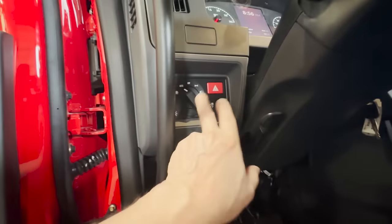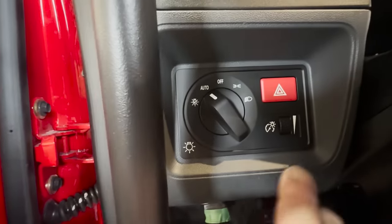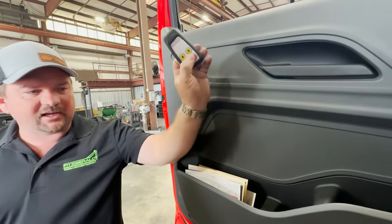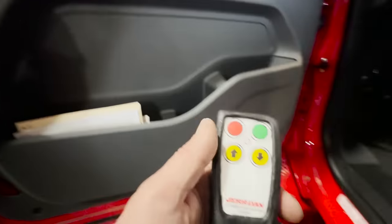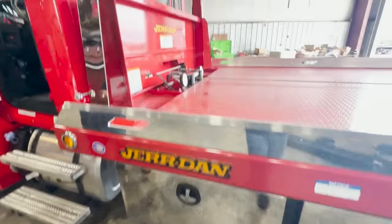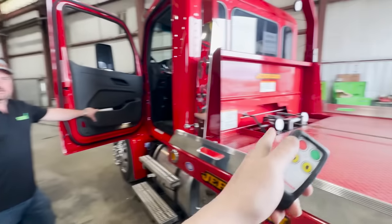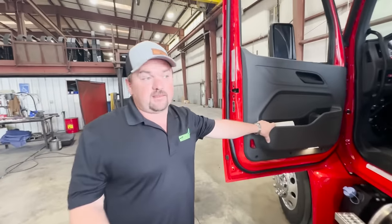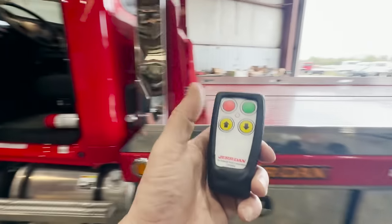A really cool feature in this truck is the auto headlights — you leave it in auto and they turn on when needed. There's also a light-check feature: flip it over to light check and it cycles through all the lights on the truck so you don't have to walk around manually checking them. The truck also has a single-function remote for the winch only — great for getting in a car and driving it off, or crawling under a vehicle and needing a couple more inches without having to get back out. It works for the full length of the cable.